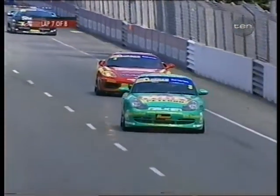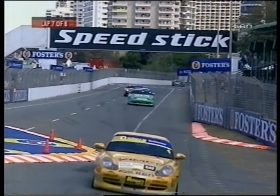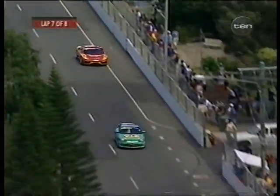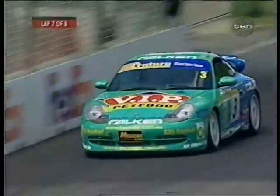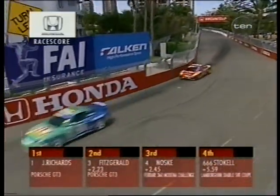Noski going side-by-side through the WorldCom Esses — brave move, but it cost him more time than it gained him. The Dodge Viper — the fastest car on the track — will do 249 km/h down the main straight at 6,000 RPM, whereas the Porsches are pulling just over 240, and the Ferrari about 248. So that run out of the WorldCom Esses cost him a lot of time. Noski now has one more lap to find a way around this GT3, but both have pulled another half-second off Richards — though I don't think there are enough laps to do anything about it.